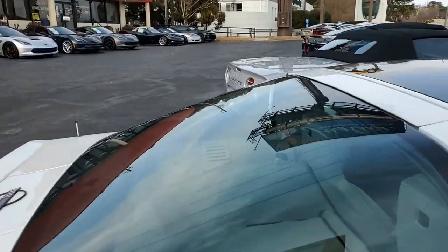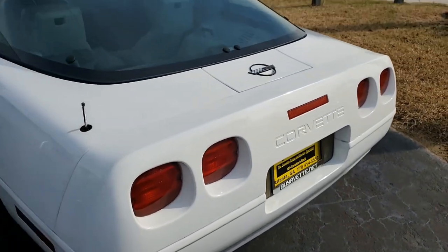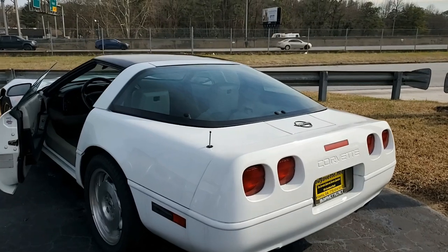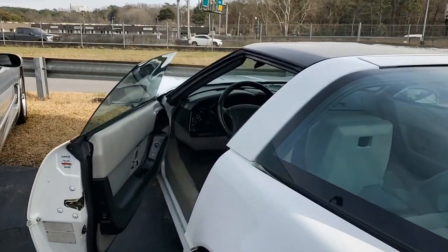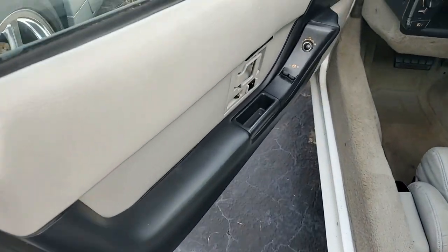It comes with a clean Carfax, and this 1993 Corvette shows just 37,917 miles. It's in good condition. The paint is in good condition, has a good shine, the glass top is in average condition, and the rear hatch seal is brand new.